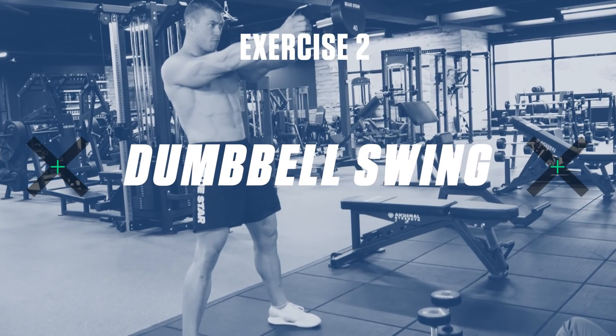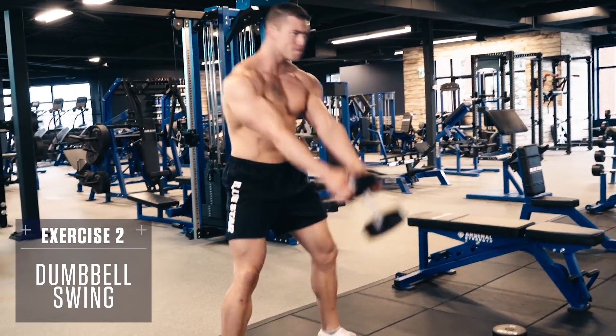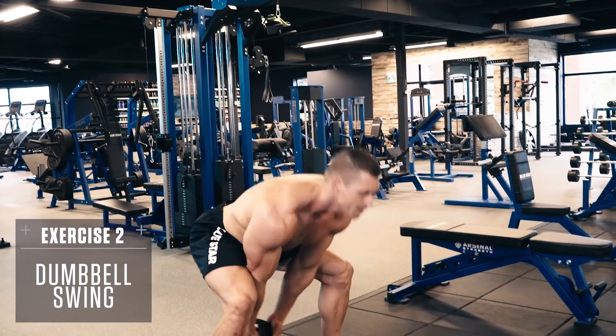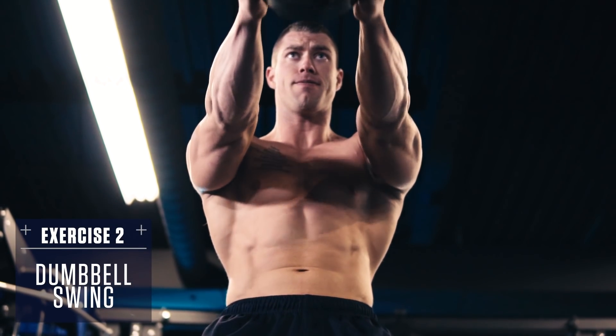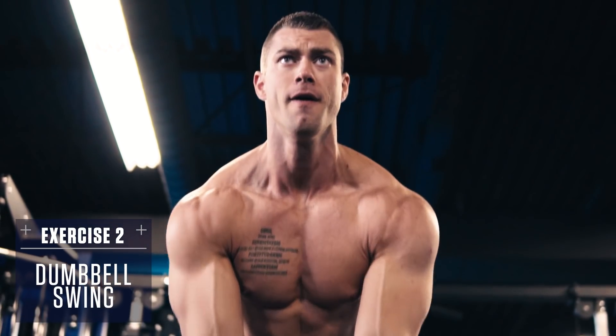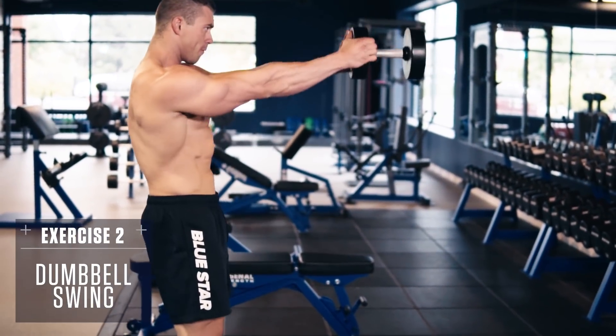Exercise two: dumbbell swing. Grab a dumbbell between your legs, keep your chest up and back straight. Swing your hips back, then drive forward, raising the weight in front of you. Use your hip drive to swing the weight — not your arms. Your arms are just along for the ride. Be powerful with these, aiming to raise the weight to shoulder height.